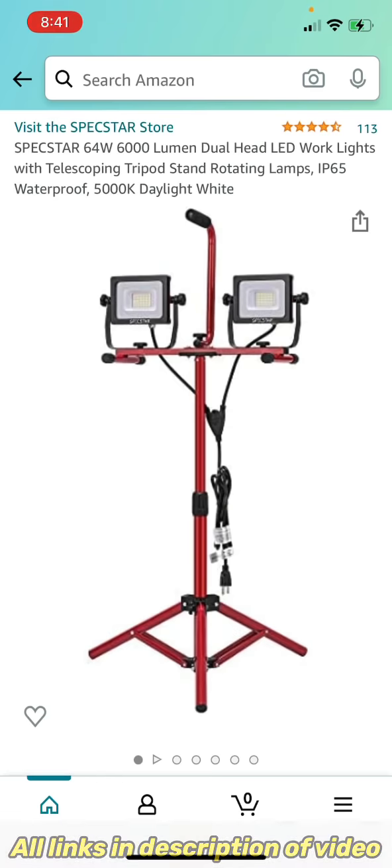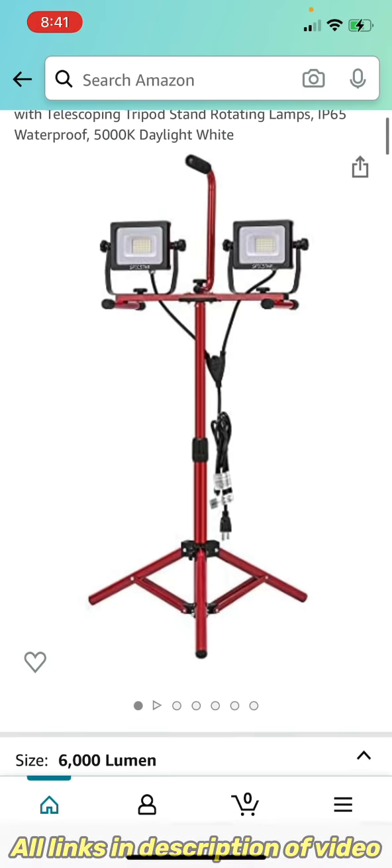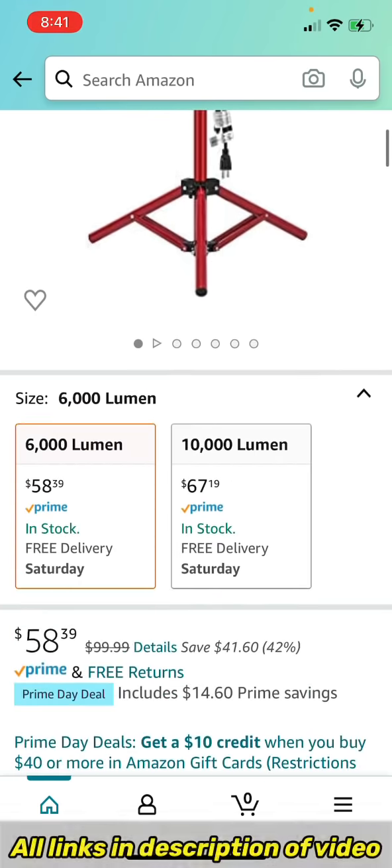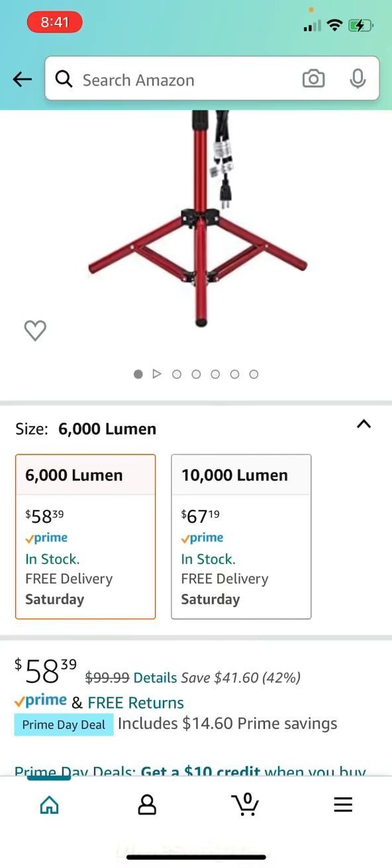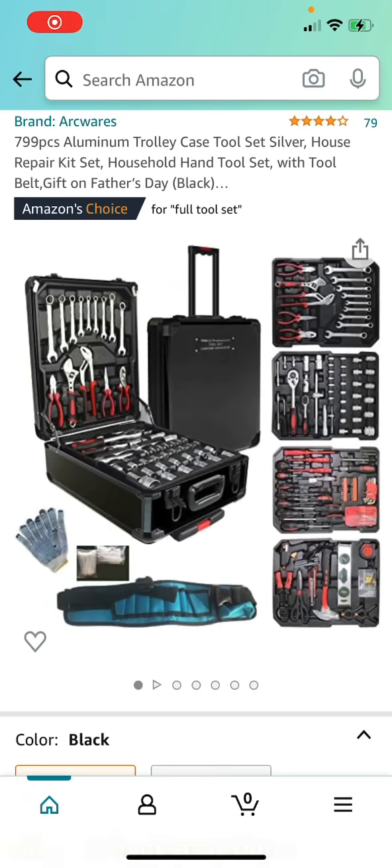The Spec Star 64-Watt 6,000-Lumen dual head LED work lights with telescope and tripod stand, rotating lamps, IP65 waterproof, 5K daylight white — right now $58.39, normally $99.99, saving you 42%.